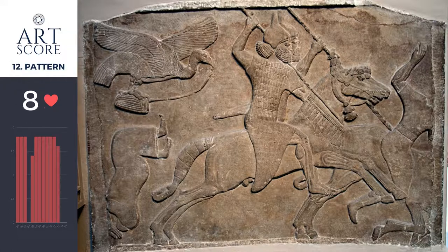I gave pattern an 8. The repeated rectangles in the warrior's armor, the horses, the bird, and the beards are notable. Most importantly, the repetition of the spears and lines are powerful. Those angles are so strong they create a powerful force that leads us to the lancing of their enemies.